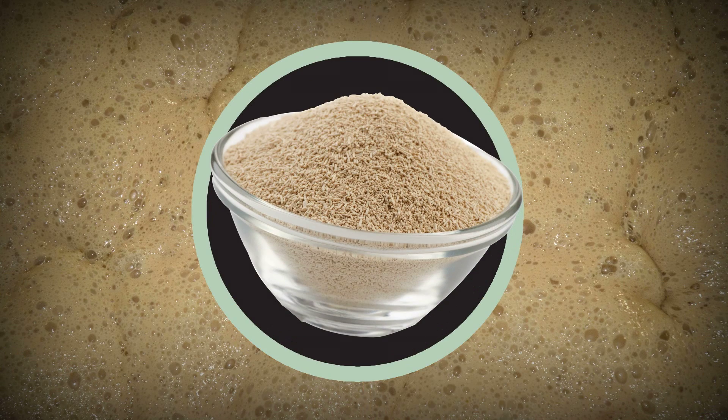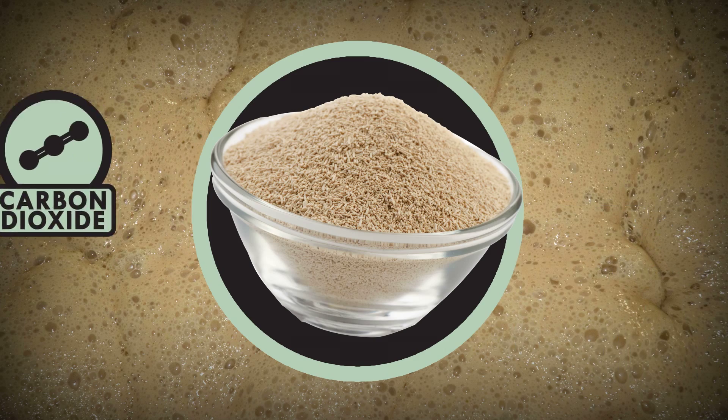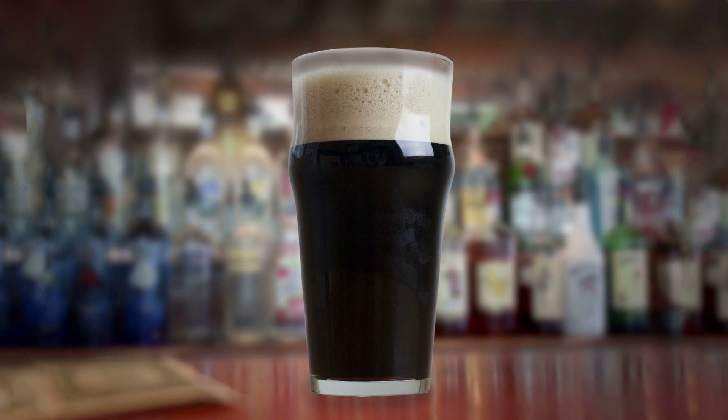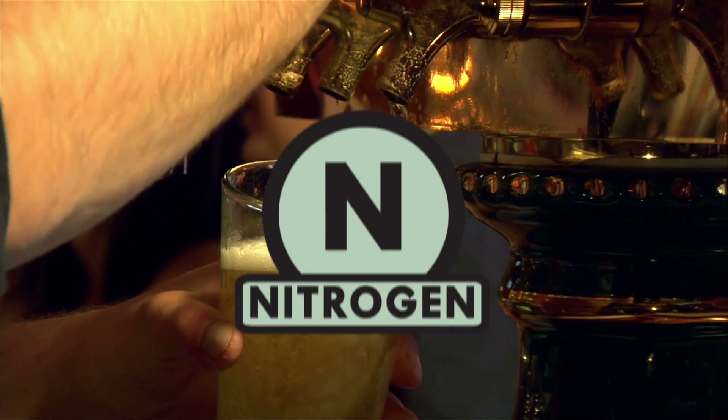Now onto yeast. Yeast ferments beer by eating up the sugars and turning them into alcohol and carbon dioxide. In a bottle or can, that carbon dioxide is what gives beer its bubbles and a little bit of a bite. Some beers, like stouts, have a creamier, thicker taste, and to get that taste right out of the tap, brewers and bar owners replace most of that carbon dioxide with nitrogen gas.